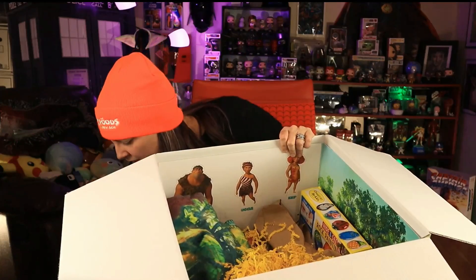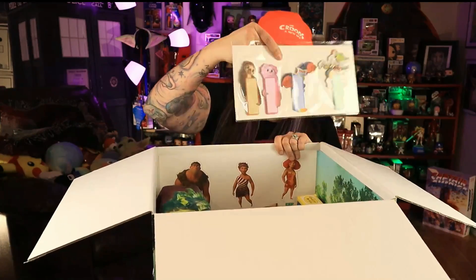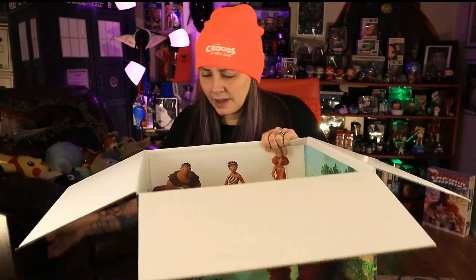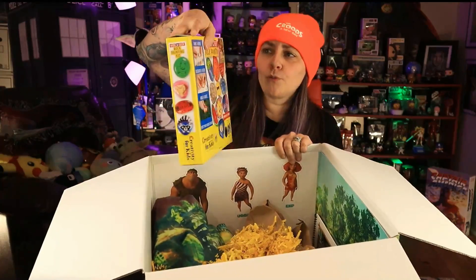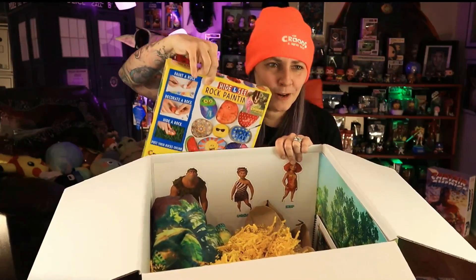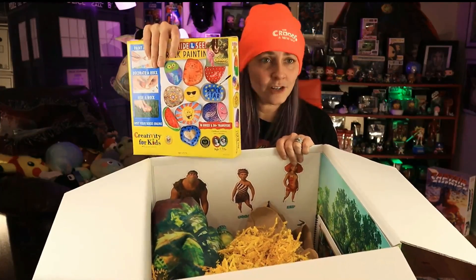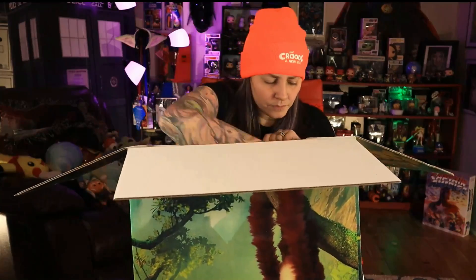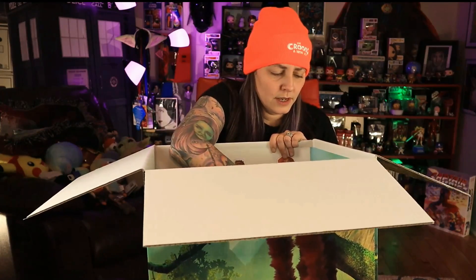A spatula — I could always use a new spatula. We've got these little sticky note pads, those are cute. And oh — it's a rock painting kit! That's perfect. It's heavy — that's why the box was so heavy. It's got ten natural river rocks that you can paint. Very cool.